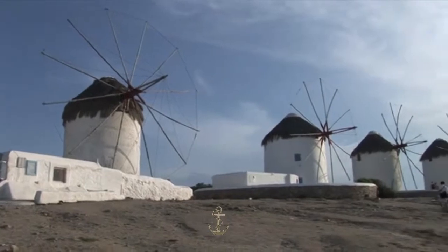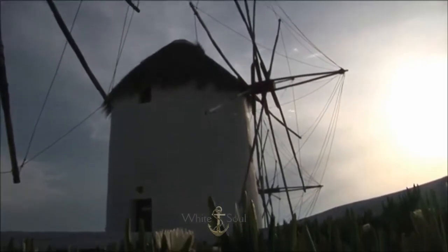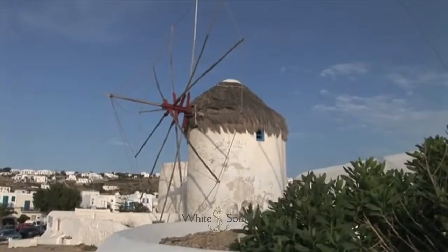The windmills are one of the most recognized landmarks of Mykonos. Most of the windmills have been thoroughly renovated, with one even being converted into a museum.